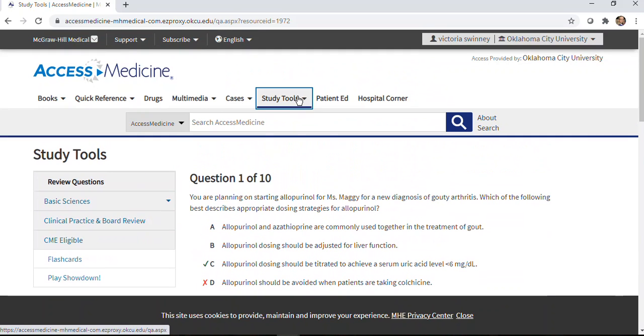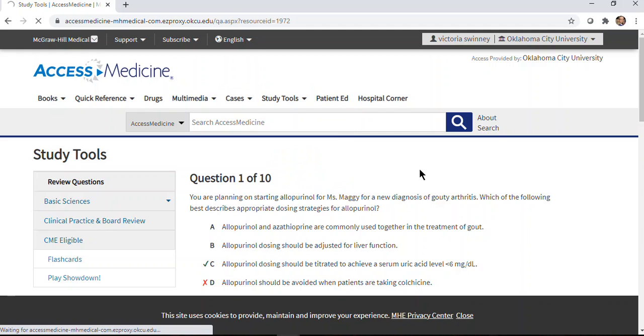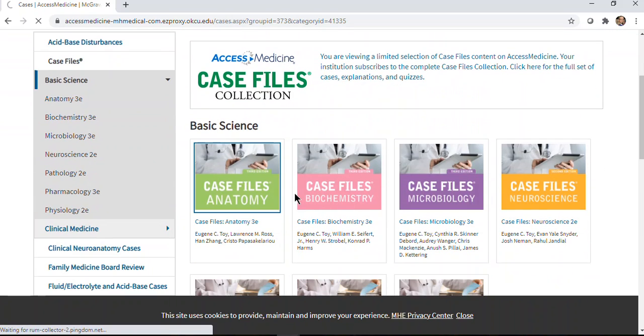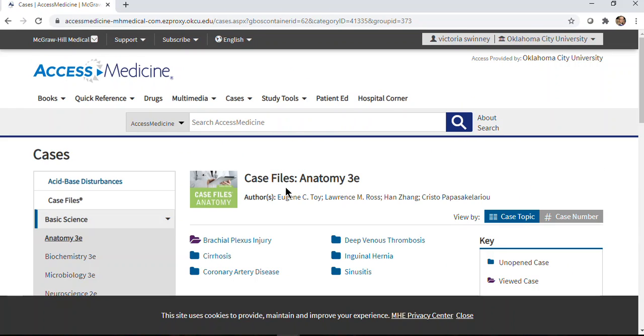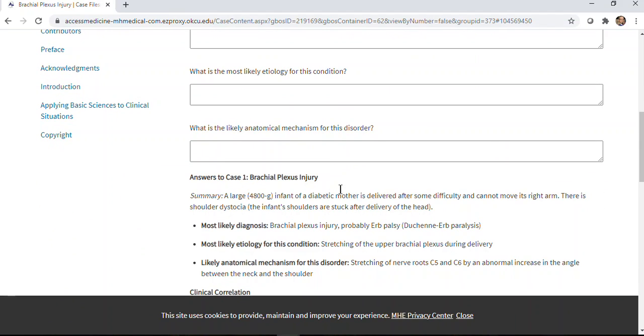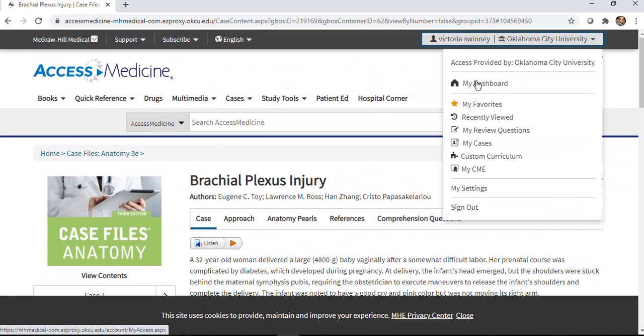In the study tools there are also flashcards and even a game version if you'd like to use that. The cases allow you to do something similar — they present a much longer question or case scenario and you get an opportunity to respond, then see the answer. Because you're logged in as yourself, you also have the option to track what cases you've completed and your review question history.